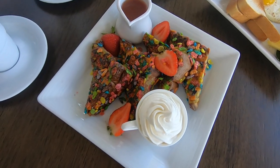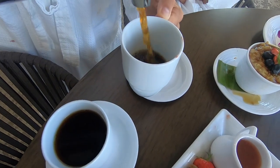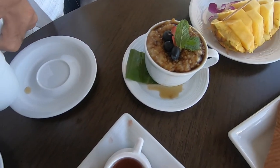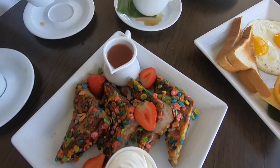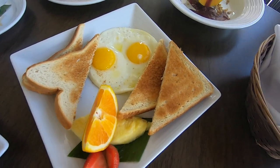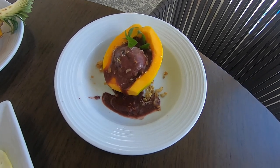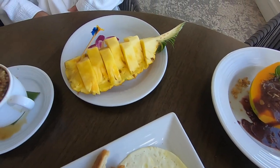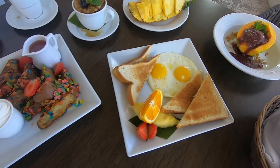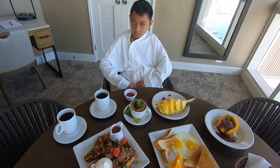This is the breakfast that comes with the Sunny Side Up promotion here at Prince Waikiki. We got two coffees, oatmeal, fruity pebble, french toast, two eggs and fruits and bread, a bread basket, and a papaya bowl. And the pineapple slices were given to our room. Everything looks so good. We're going to eat now.